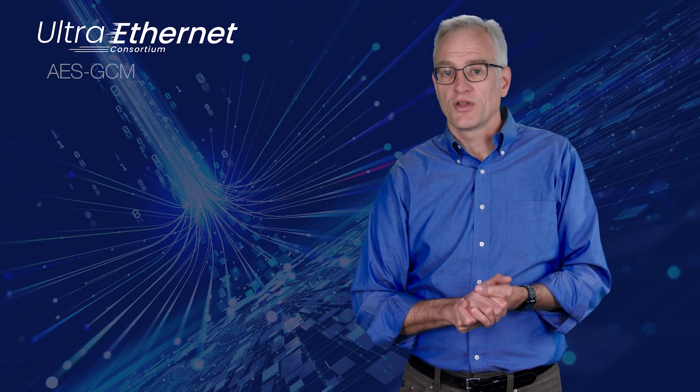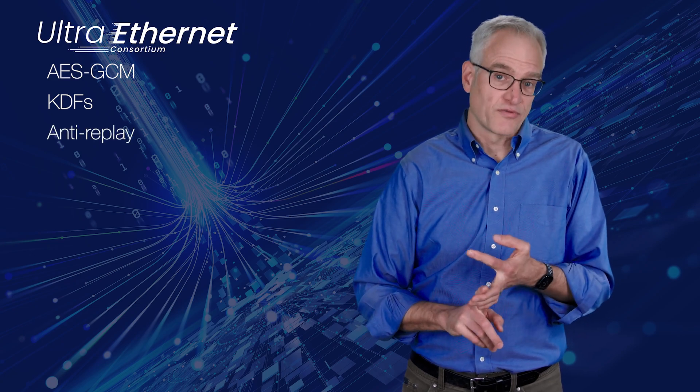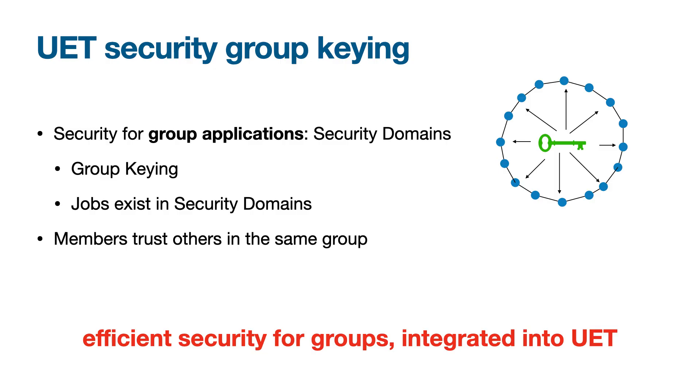Security is table stakes for UET applications, and UET provides end-to-end encryption and authentication leveraging proven technologies like AES-GCM, key derivation functions, and replay prevention. It notably adds a new group keying scheme for the group computations that are common to AI and HPC.